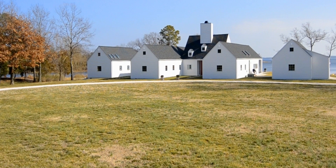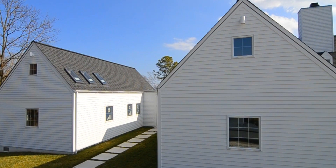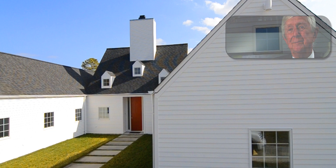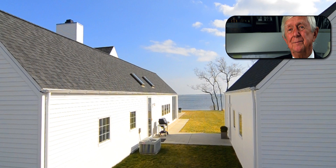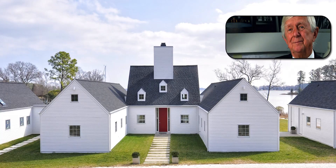We really fell in love with Hugh Jacobson's architecture starting with a publication in the 1998 Life dream house edition, for which Hugh was commissioned to develop a house. We kept that, and when it came time to build, we decided that this was the house for us.